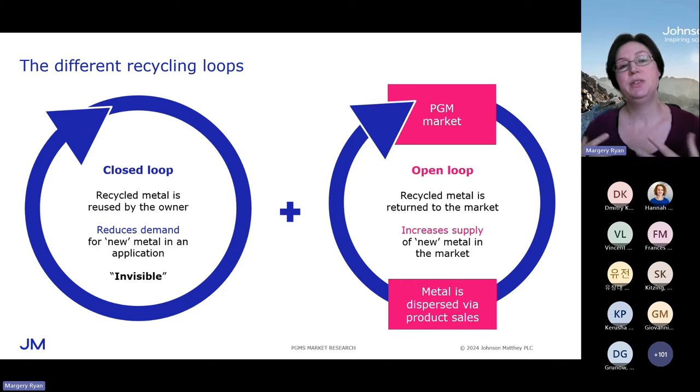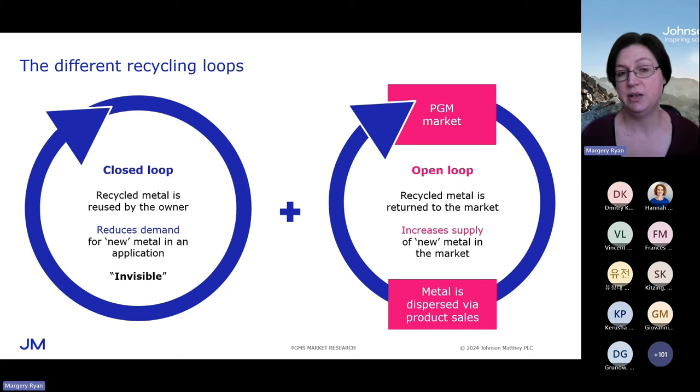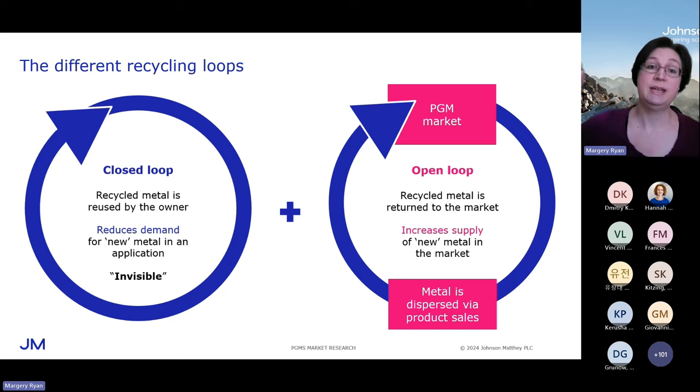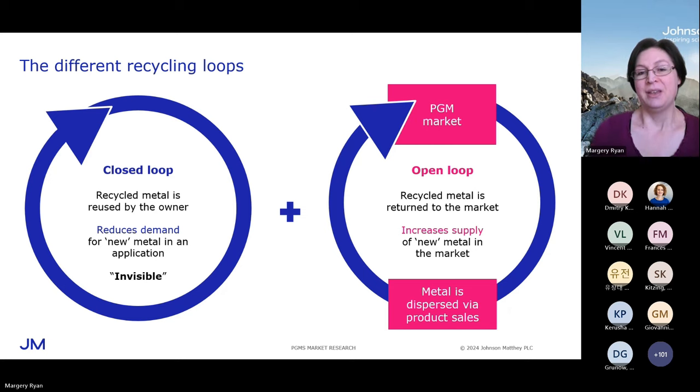The open loop we've already touched on — this is the source of secondary supply to the market. It's open in that the circle is not closed: this metal is returned to the market. It's also open in that it's transparent because we publish this as reported secondary supply. The classic example is catalytic converters: the automaker will buy the PGM, it will be put onto the catalytic converter and sold with the vehicle, and then at the end of the vehicle's life, that PGM becomes available for recovery by specialist collectors who will sell the metal for profit.